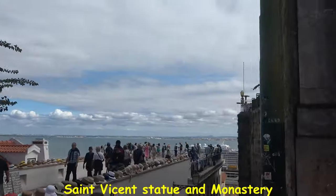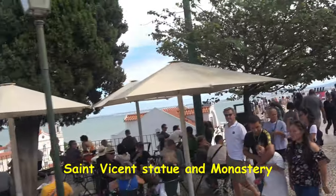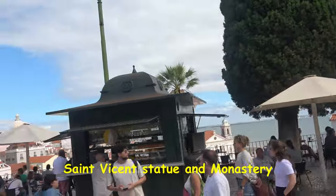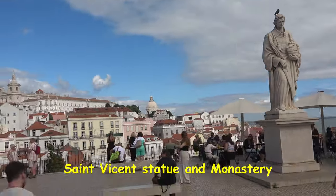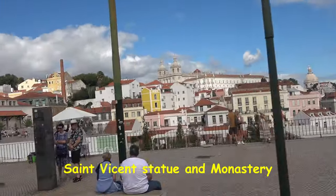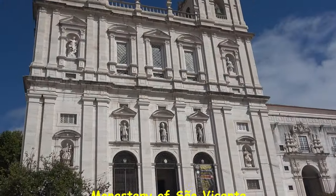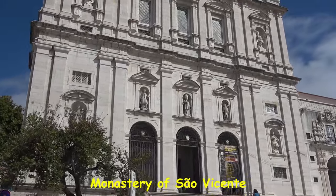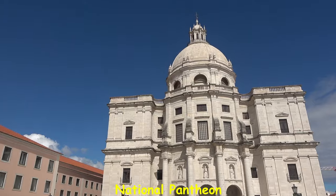Taking the hop-on hop-off bus immediately after I arrived in Lisbon was a great way to start my visit. I got an orientation to the city, it gave me ideas on places I wanted to explore in more detail, and it wasn't physically exhausting after the red-eye flight. Because I purchased a two-day pass that included a boat tour, it also allowed me to use the buses as transportation the second day along with the opportunity to see the city from the water. I highly recommend it.